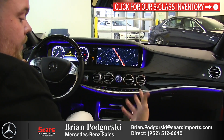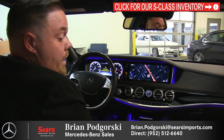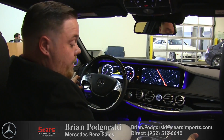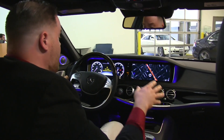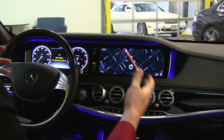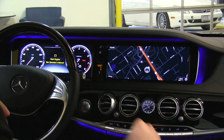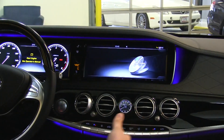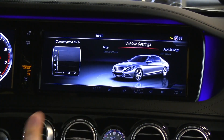Everywhere you look and touch, you're going to have beautiful Nappa leather. If you want to take it a step further, you can upgrade to a semi-aniline leather for the seats with the Designo interiors. We see these two large, very striking screens — 12.4 inches each. They're going to give you a lot of visibility at night when you're using the navigation screen or going through the other functionality of the system — very legible, very easy to use.